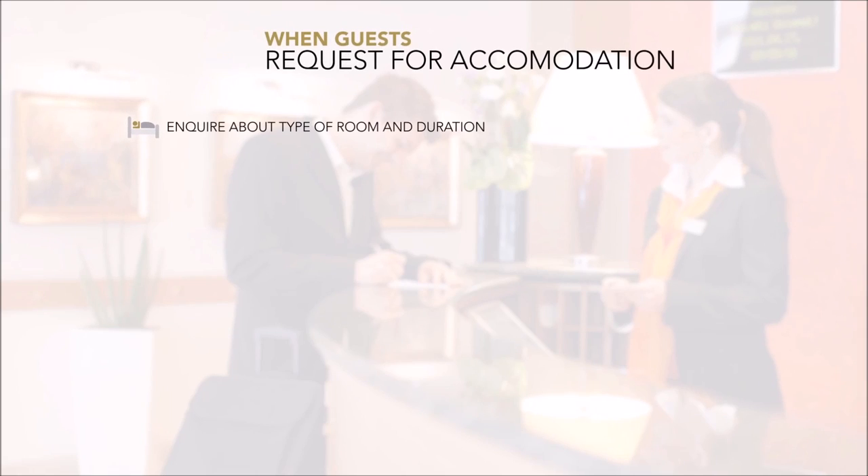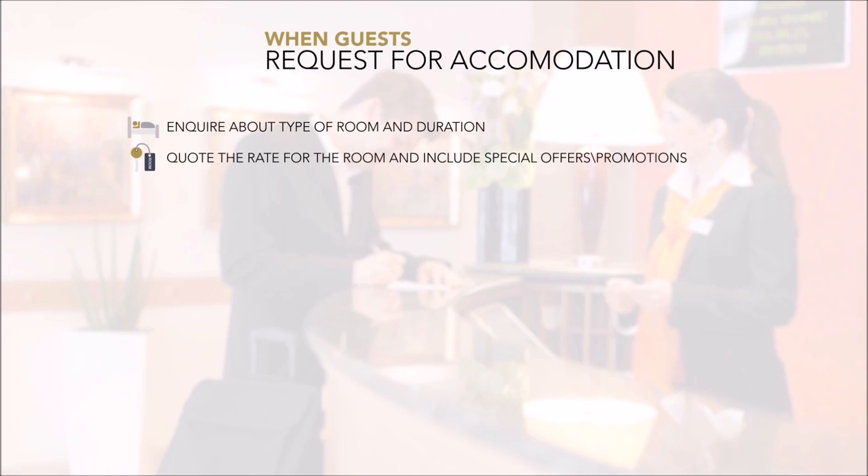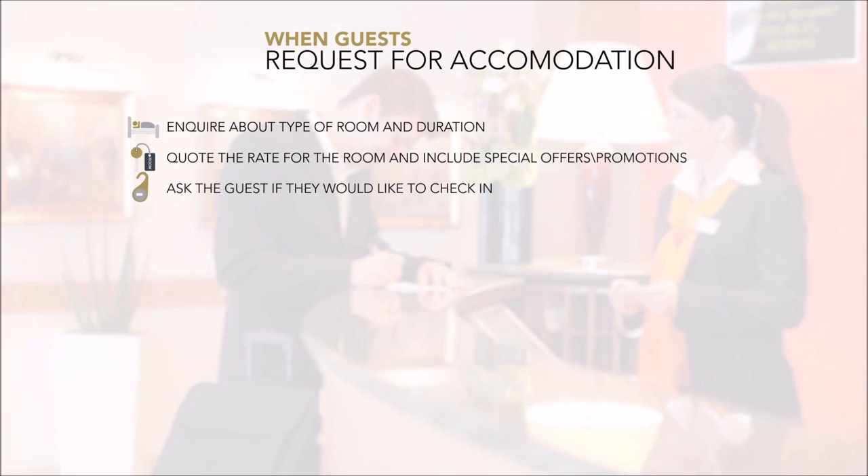If you know the guest's name, use it. When the guest requests accommodation, follow through by asking the guest what type of room is required and for how long. Quote the rates for the room, making certain to include special offers and promotions if applicable. Ask the guest if he or she wishes to go ahead and check in.